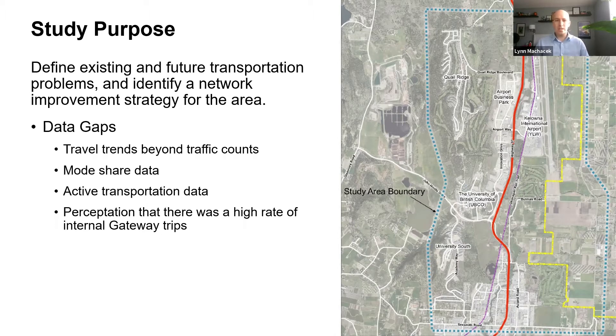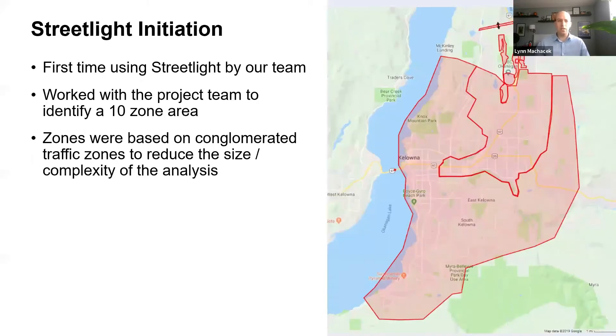In developing our study there were a number of data gaps we needed to fill, including travel trends beyond existing intersection and link traffic counts. We were also interested in mode share data, active transportation data, and understanding what travel was generally like within the Gateway. There was a perception that there was a high rate of internal trips within the Gateway due to major regional destinations such as the University and Airport, and we were interested in exploring and validating those through our study — that's where Streetlight came in.